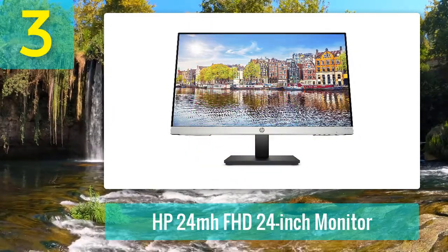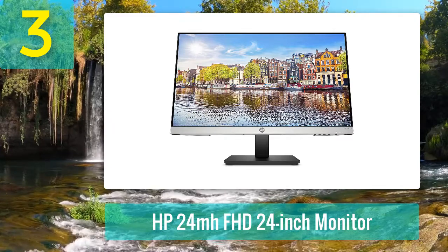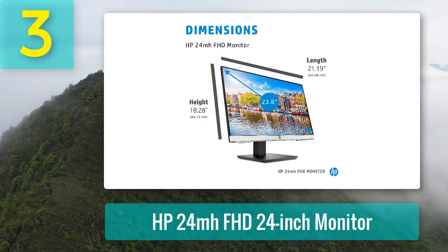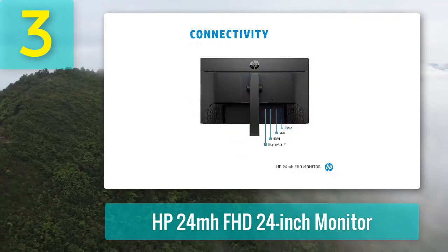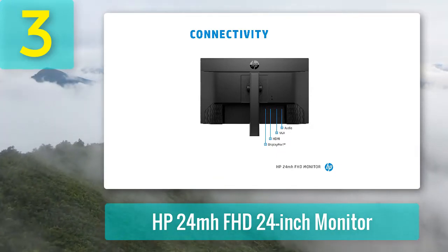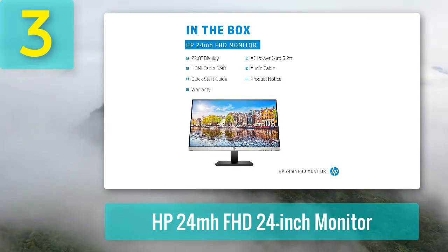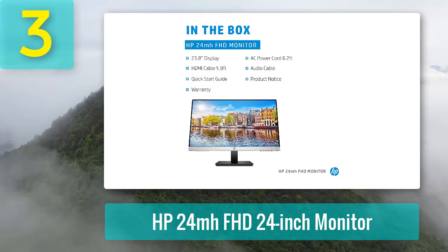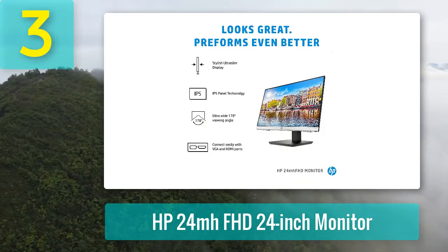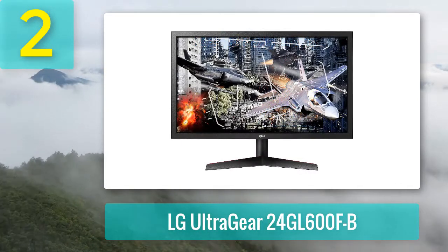Coming in at number three: HP 24MH FHD 24-inch monitor. HP's 24MH is a business-ready option with slim three-sided bezels, VESA mount support right out of the box, and an included HDMI cable. HP chose an IPS panel with a 75Hz refresh rate and full HD resolution. You can also tap into a pair of 2-watt speakers. HP's low blue light mode is essential for those working from home, cutting down on harmful blue light so your eyes can stay on the screen longer.